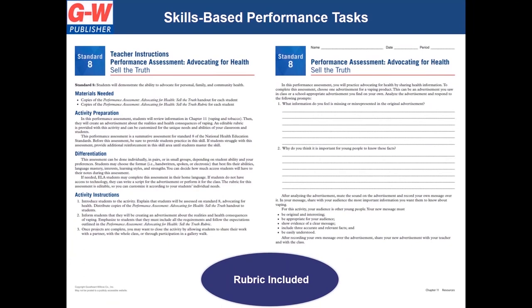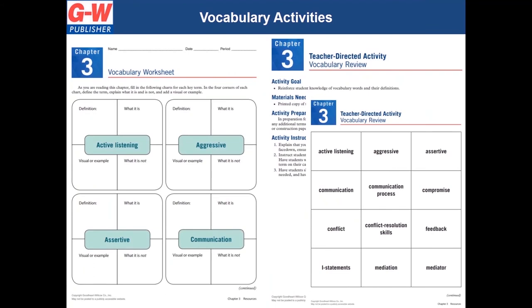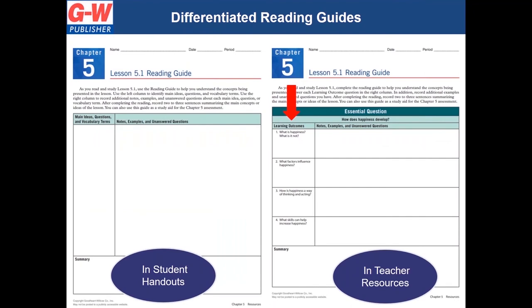Each chapter will include a skills-based summative performance assessment to reinforce valuable health skills. Also included in our teacher resources are parent and trusted adult engagement homework assignments to encourage discussions and extend learning into the home, vocabulary practice, case study assessments, and differentiated reading guides. We offer a differentiated version of the reading guide for every lesson to help guide the struggling reader.